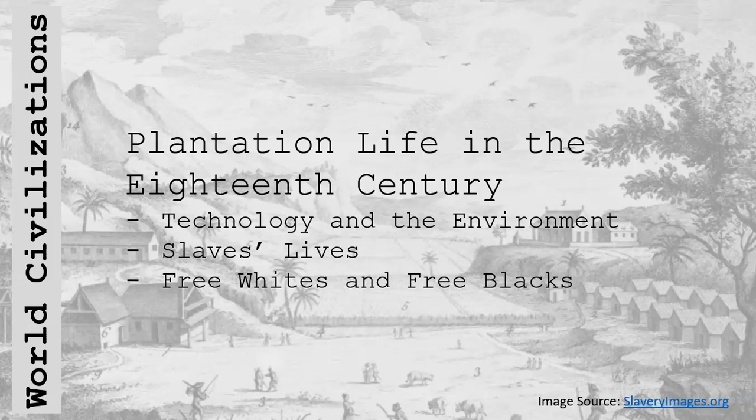The lives of free men and women were very different from the lives of slaves. In the French colony of Saint-Domingue — currently Haiti — wealthy owners of large sugar plantations were mostly French nationals who dominated the economy and society. Less well-off Europeans served as colonial officials, retail merchants, or small-scale agriculturalists. There were almost as many free blacks, many of them multiracial, as whites in Saint-Domingue. Many free blacks owned property, and a surprising number also owned slaves.